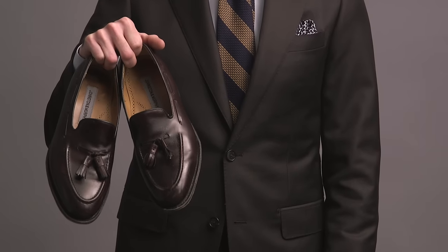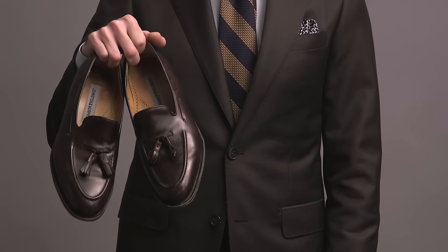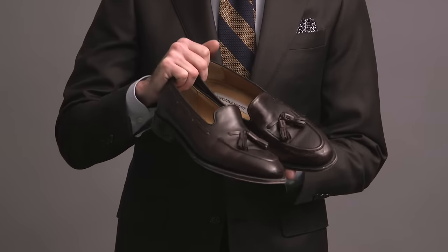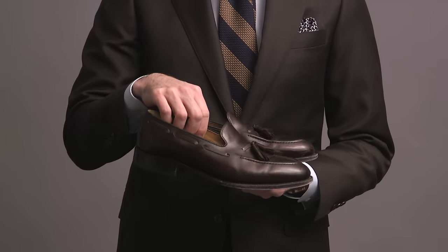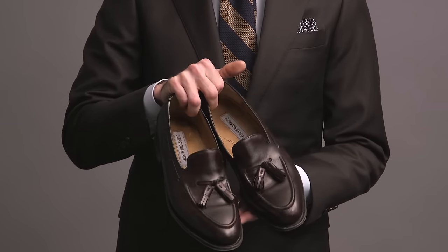Moving on to some tassel loafers now. These are the Deerfield II by Johnston & Murphy — one of their more premium shoes. I don't think they make this model anymore, which is a shame because it's a really, really nice loafer. I wear these shoes a lot — you see them all the time on the channel. Between the color and the tassels, they just fit my style so well and pair so easily with so much of my wardrobe.